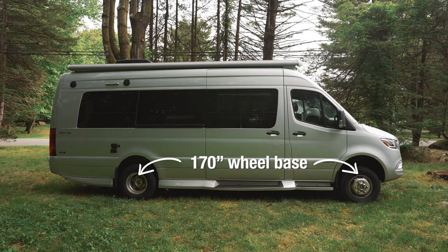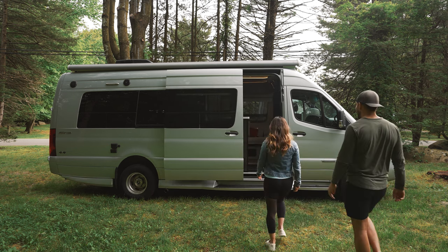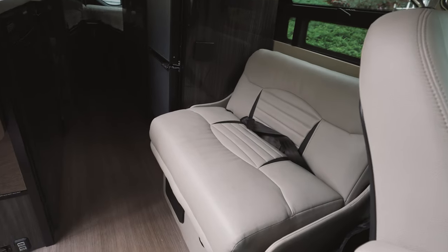Our van has a 170-inch wheelbase and measures just over 24 feet long. This van is a beast. It has everything you could want, but let's take a quick overview of some of its key features. It has three seats: driver's seat, passenger seat, and this seat right here behind me.